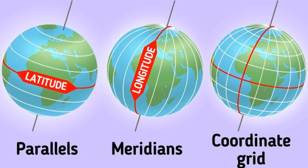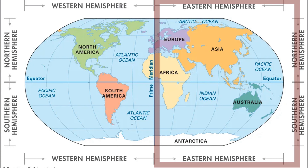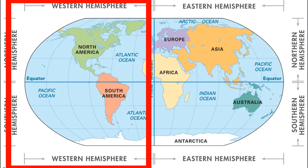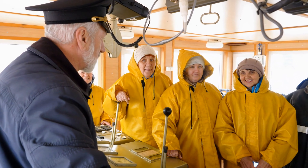Parallels and meridians — the lines that help us mark degrees of latitude and longitude — help us name parts of the globe. The Prime Meridian divides Earth into two hemispheres. The area east of the Prime Meridian is called the Eastern Hemisphere. The area west of the Prime Meridian is called the Western Hemisphere.